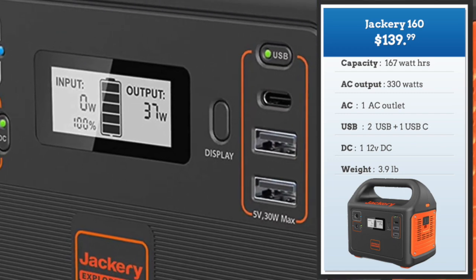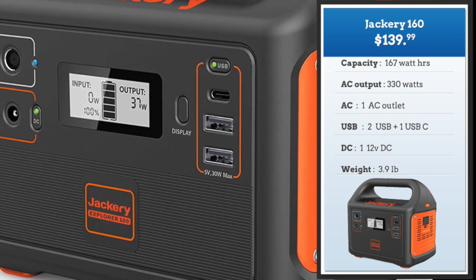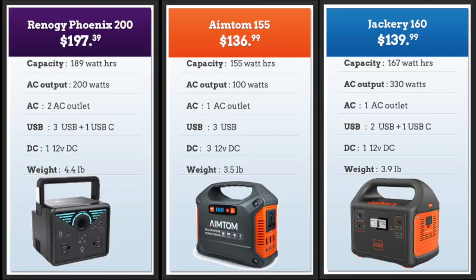The Jackery is part of a family — all of them have a nice informative display showing how much power is being input into the generator and how much battery capacity remains. Looking at the three sub-$200 solar generators together, the Jackery 160 is clearly the best value at $139 with 330 watts of AC output. The Renogy comes a close second because of its higher power at 189 watt hours, and the AIMTOM scores because of its low weight. Three good choices.